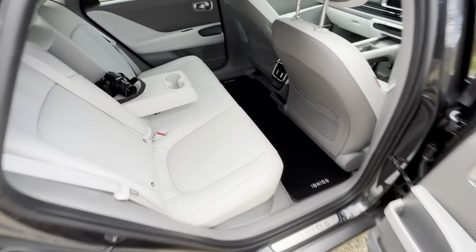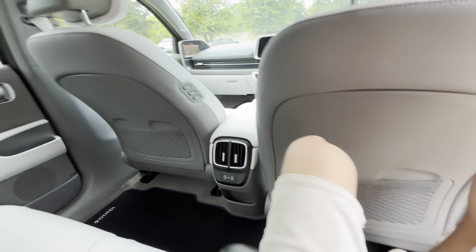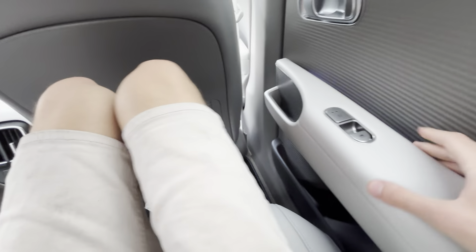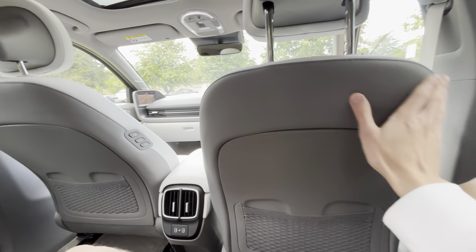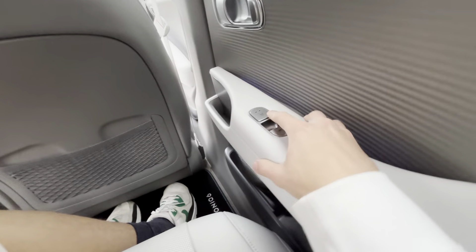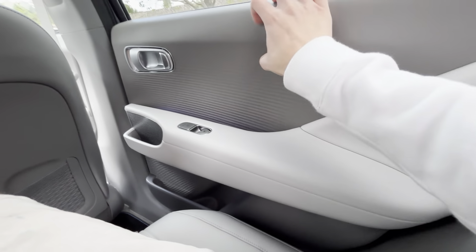Moving inside, we've got the full light gray leather interior. It's a bit 50/50 — some come with black leather, some with light gray. I think this looks ten times better than the black. You've got light gray on the door panel, dark gray on the seat back, heated rear seats, and the materials are quite nice overall.